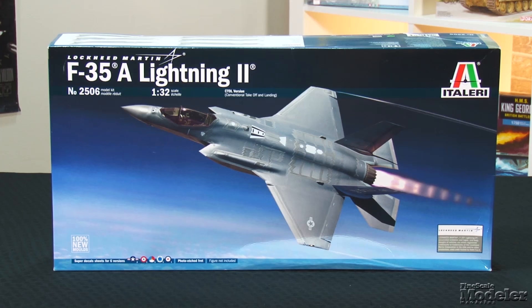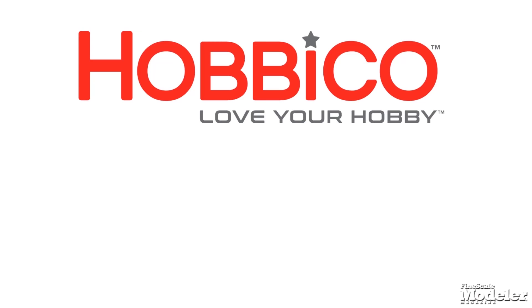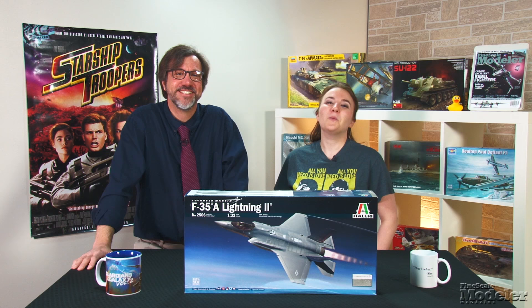This episode of Fine Scale Modeler's New Product Rundown features Italeri's big F-35, Mini Art's T-54, Airfix's B-17, AMT's Excelsior, and Trumpeter's MiG-31. New Product Rundown, proudly brought to you by Hobbyco, distributors of fine model kits from Italeri.